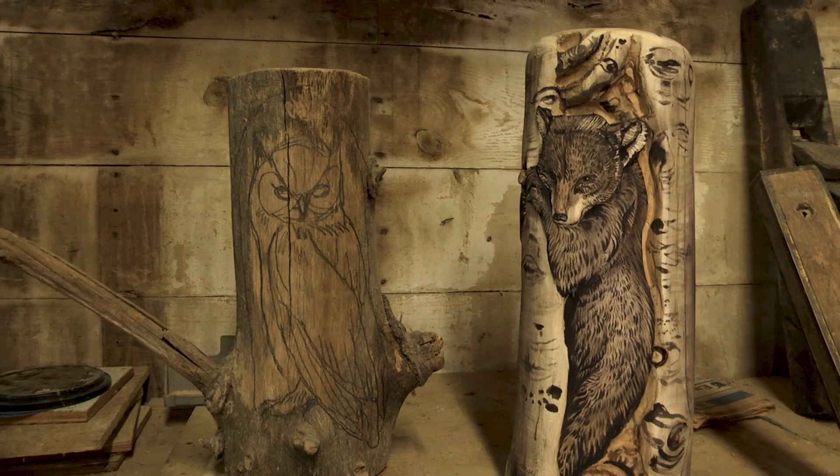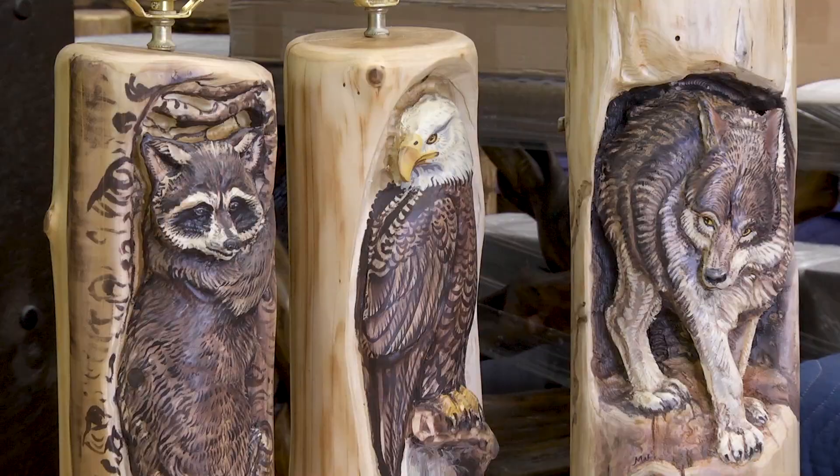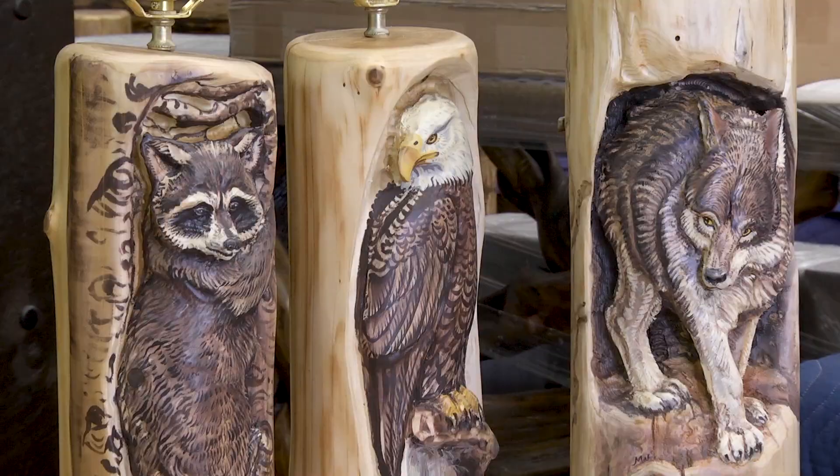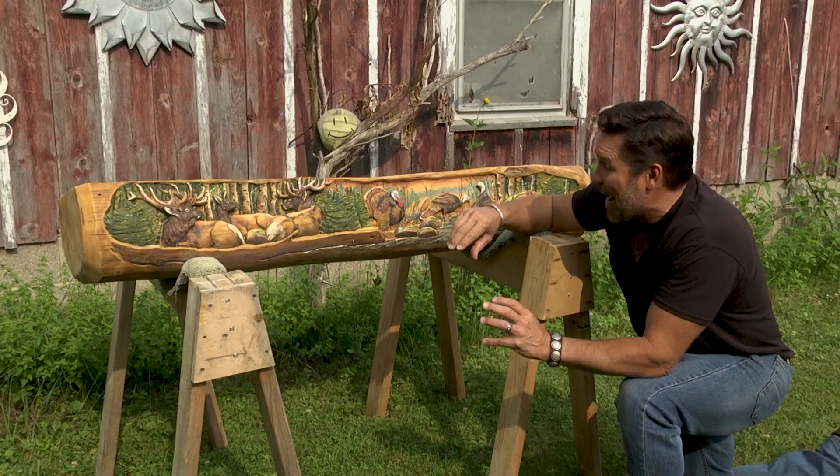What's this going to be? Well, this is a piece of firewood that's going to turn into a lamp. So this is one that's already been carved up and painted. Right. So this is going to be somebody's lamp. I love it. I need one of these in my house.